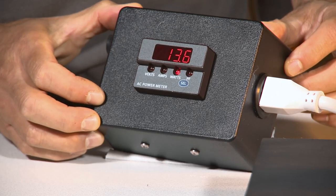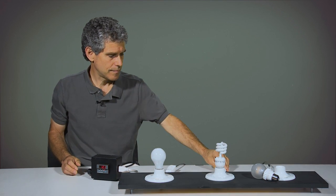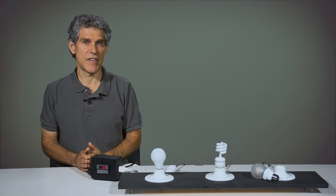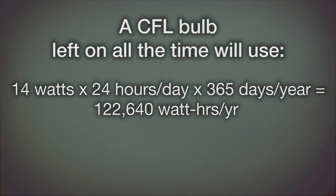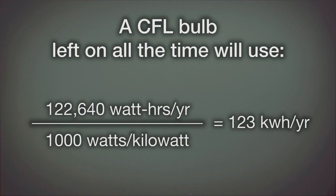It uses 14 watts. If you leave this bulb on for 24 hours per day for 365 days per year, it will use 14 watts times 24 hours per day times 365 days per year, equals 122,640 watt hours per year. Divided by 1,000 watts per kilowatt, equals 123 kilowatt hours per year. That's roughly one quarter of the electricity of the incandescent bulb.